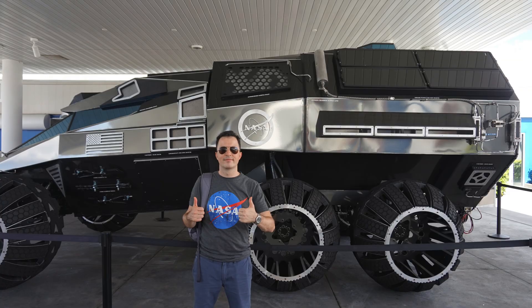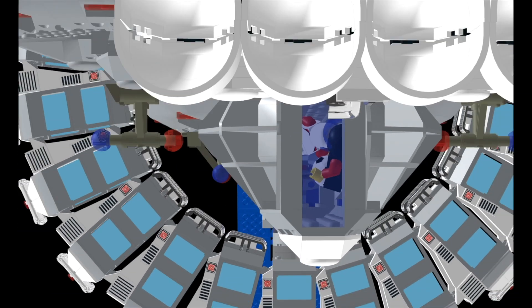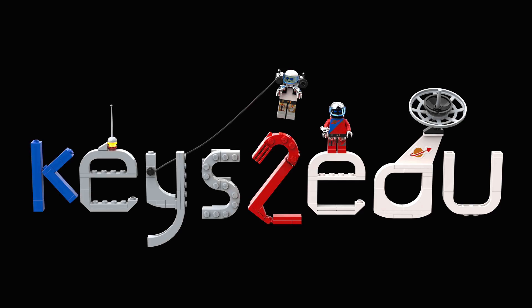Hope you enjoy the video. Please don't forget to subscribe to the Awesome Club and we'll see you soon. We're on a mission to stop bullying, solve emergencies, and help create the next generation of innovators. Go to AwesomeClub.co, download our free app, and sign up to the Awesome Club to become part of something inspirational.